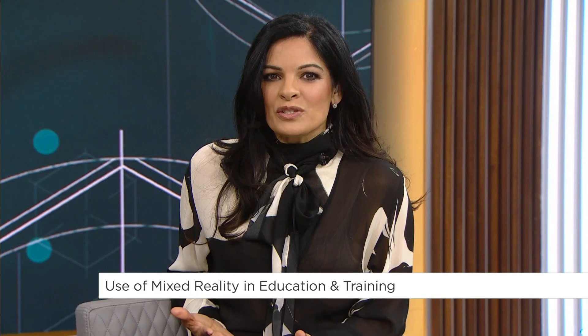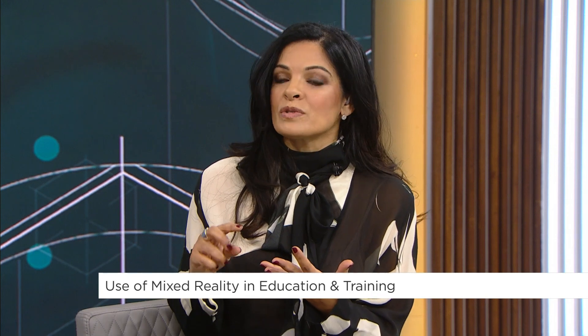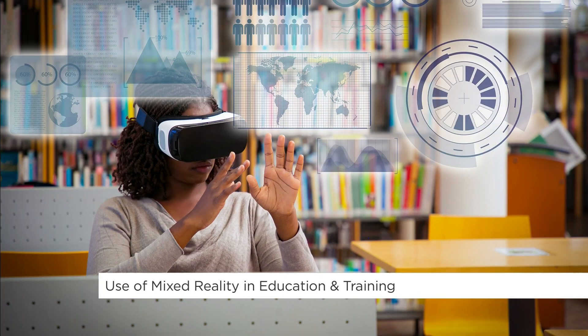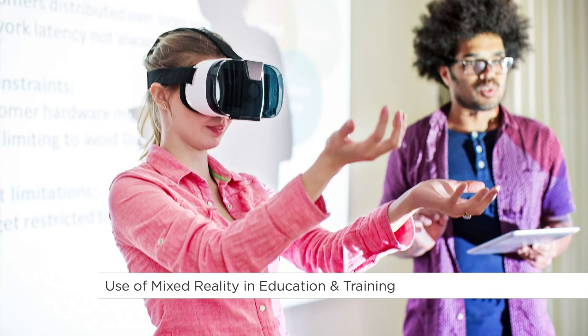Engagement is so important because we find there's a real issue with that — kids are on their phones in the classroom or they're just not plugged in. With mixed reality, they're literally going to be plugged in, and there's no phone because everybody's in the same environment. You can create so many things to personalize that learning experience for each individual student, which is very difficult to do in a classroom with a teacher talking to 30 different students.